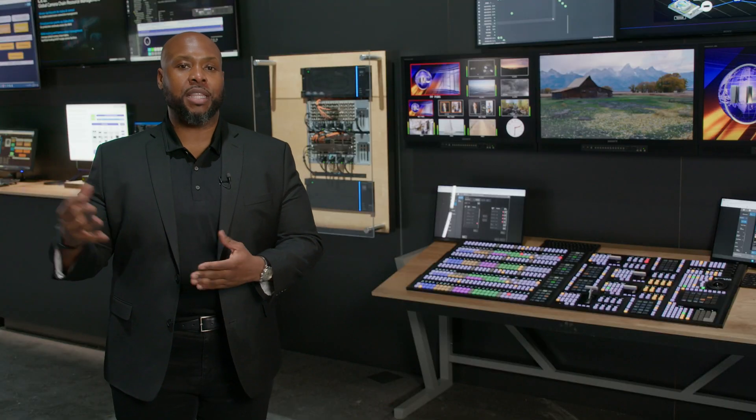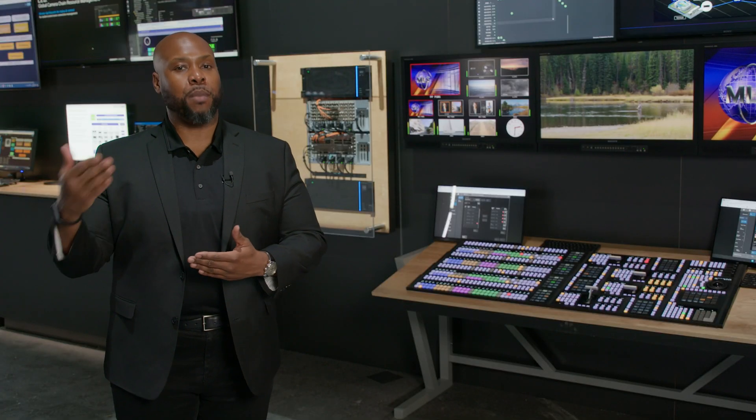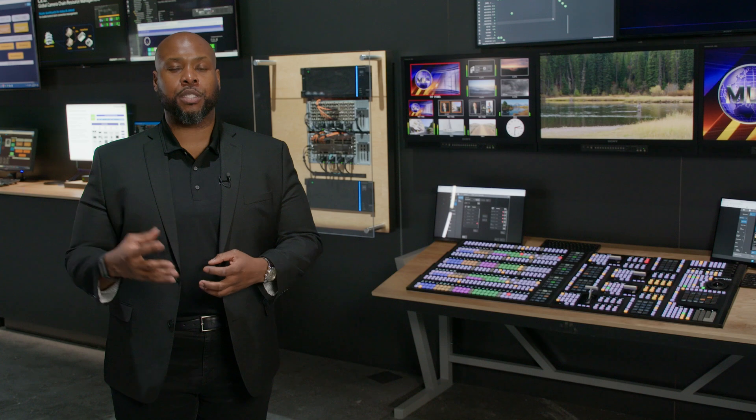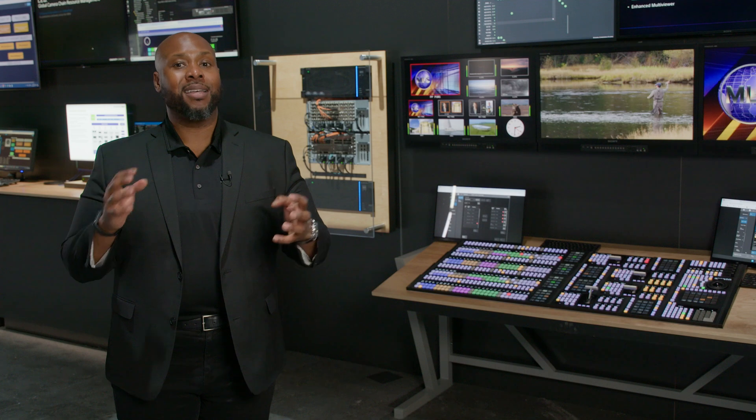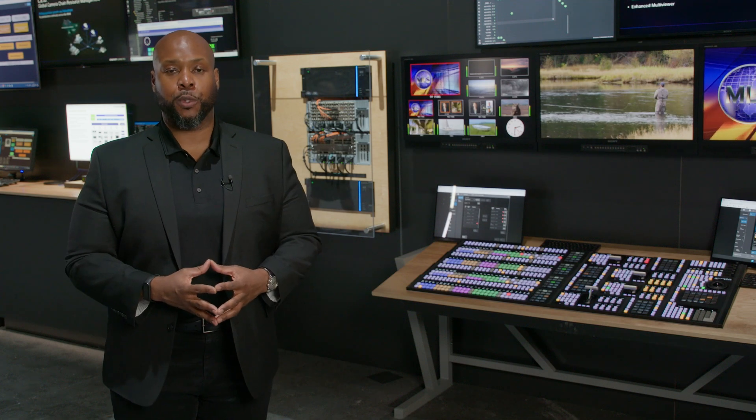By adding nodes to the MLSX1, they add MEs, they add inputs, they add outputs, as well as other switching capabilities that allow our media organization customers to address today and tomorrow's live production switcher needs.